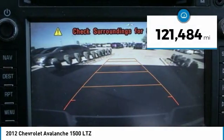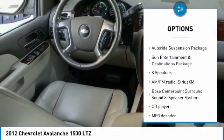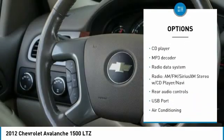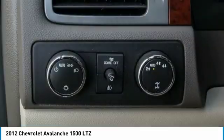This vehicle has less than 125,000 miles. Here are some of this vehicle's great options: traction control, power passenger seat, remote engine start, backup camera, navigation system, air conditioning, dual airbags, power steering, alloy wheels, and four-wheel disc brakes.